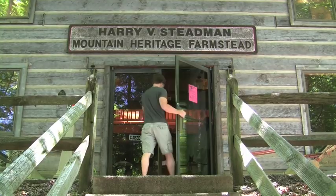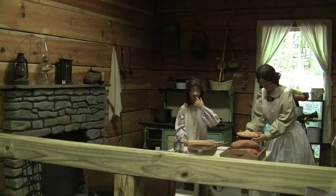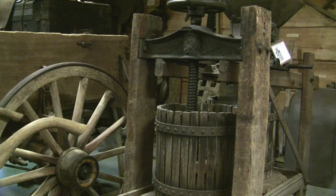The Bays Mountain Farmstead Museum accurately showcases the true pioneer way of life. Made of hand-hewn logs, the building is home to tools, machinery, and household items that were common before the 19th century.